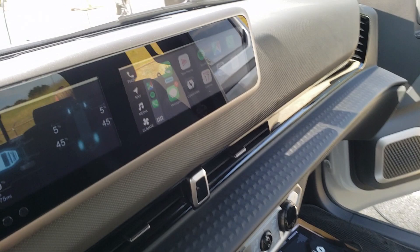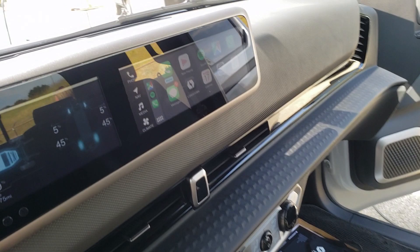This truck has a real quality interior — super comfy.